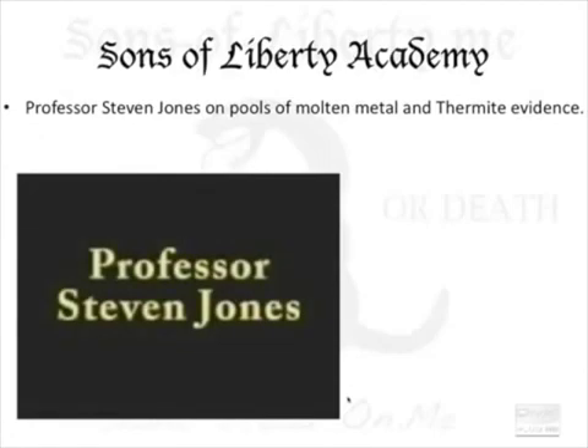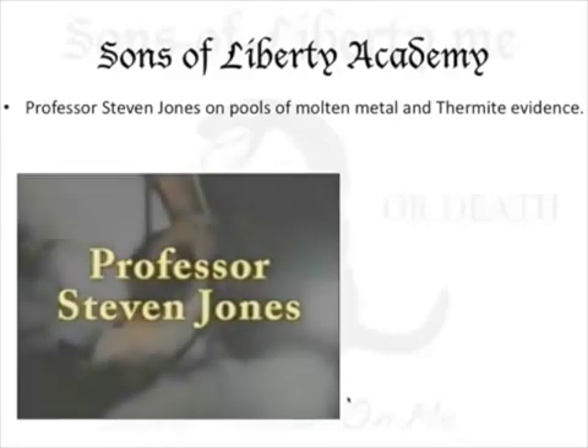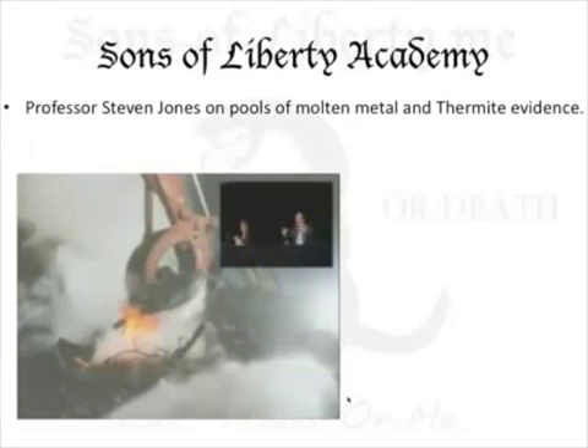What data finally convinced you that 9/11 was not just by 19 hijackers? The final convincing was this molten metal that I learned about. Pretty quickly, I'm learning about molten metal pools under both towers after they collapsed, and Building 7. Building 7 wasn't even hit by a jet, and yet it comes down and it's got this molten metal underneath.